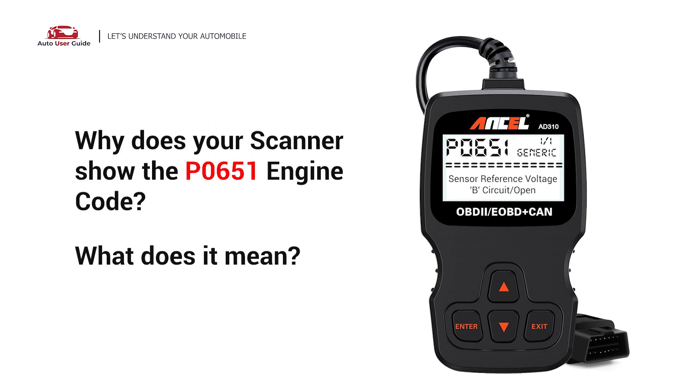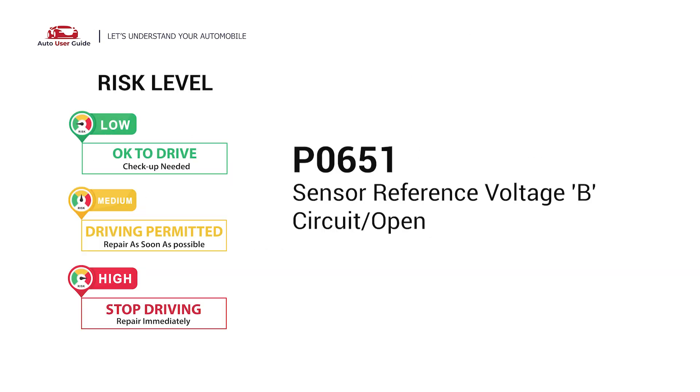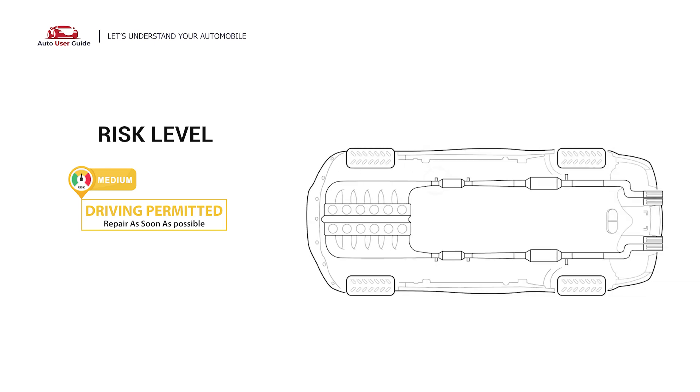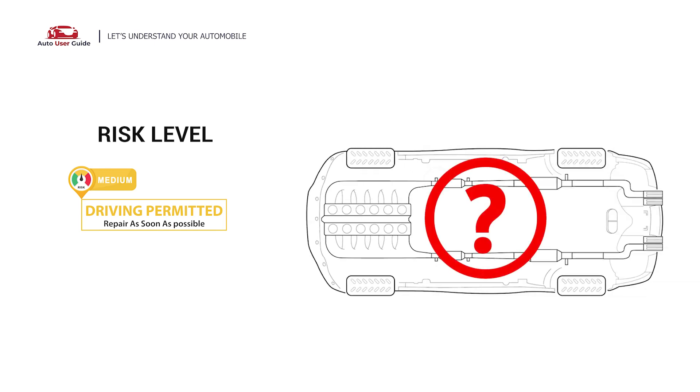Why does your scanner show the P0651 engine code? What does it mean? P0651 is a diagnostic trouble code for Sensor Reference Voltage B-Circuit Open. It means that the PCM has detected a fault in a specific sensor.